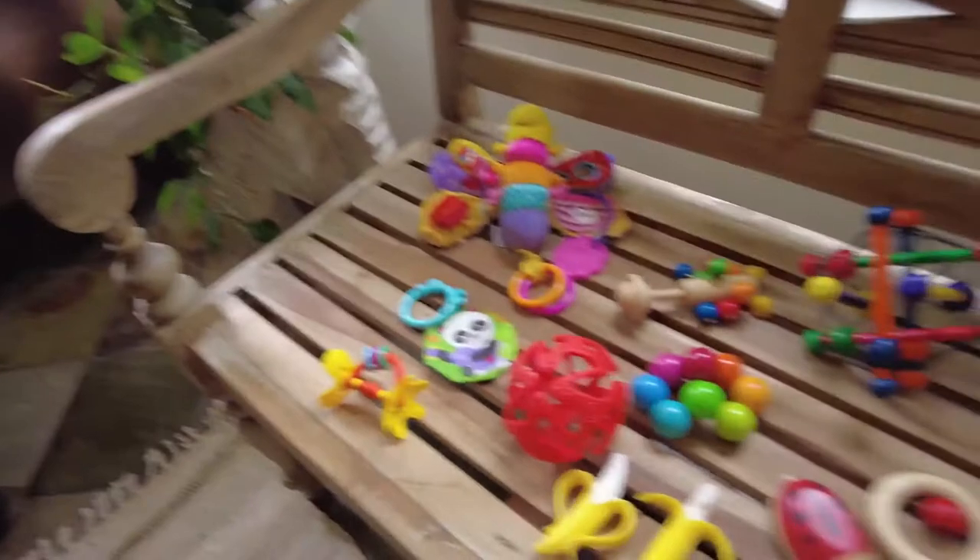Hi everyone, my name is Carmen. I'm a first-time mom to a baby girl. Her name is Ava and she's five months old right now. I thought of sharing with you all the toys that we have for her on rotation right now.